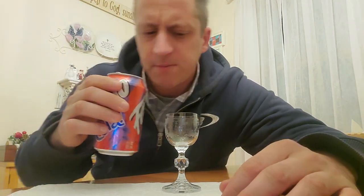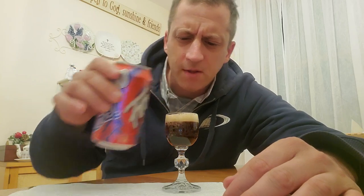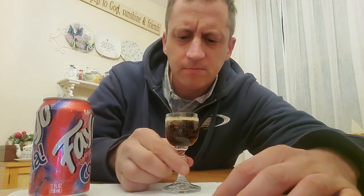As always we have our test tube. There's some carbonation. Smells sweet. Smells like cola. A lot of fizz. Down the hatch.